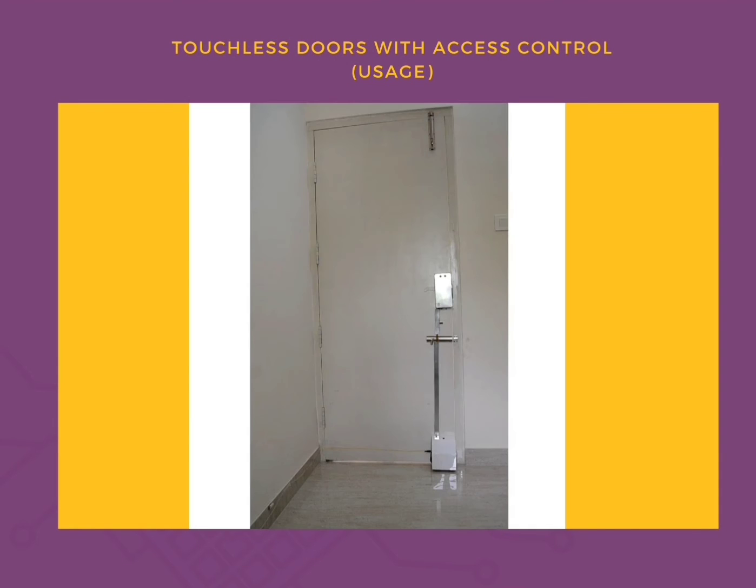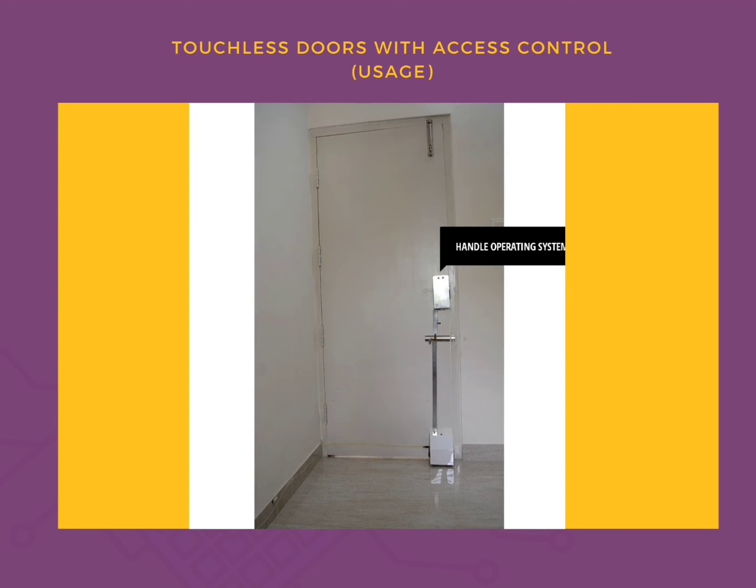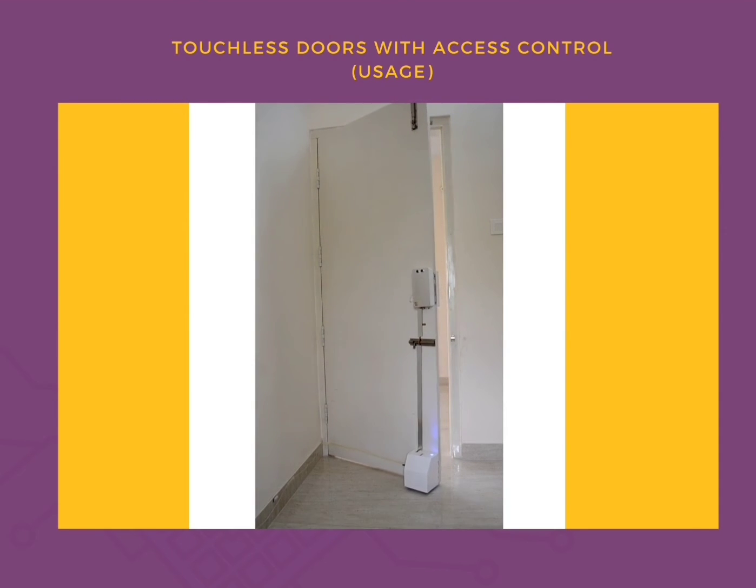In this demo, you can see our touchless door system installed on an existing wooden door. An autonomous trolley is installed in the bottom area of the door, and in the mid, you can see a handle operating mechanism for access control. The handle lock gets opened as soon as the user triggers it using the sensor, and the door starts opening.